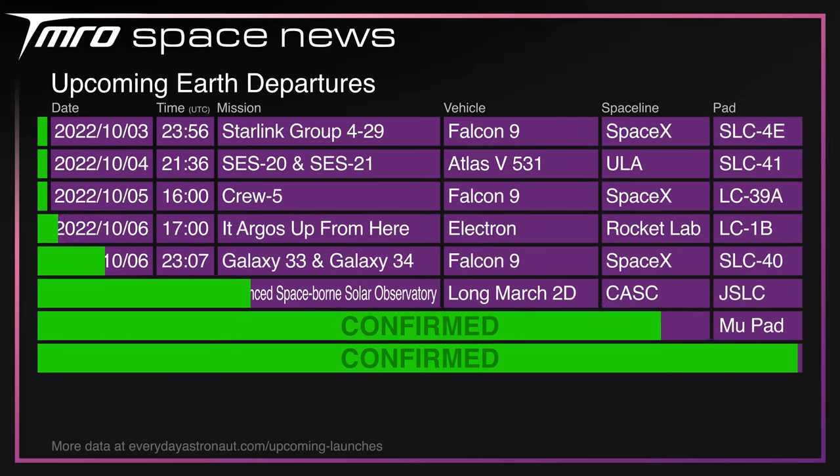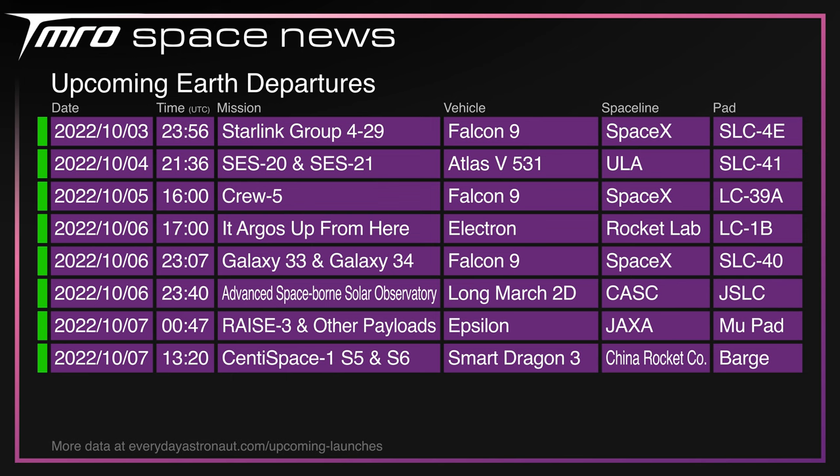It is a very busy week coming up, with eight launches scheduled over the next seven days. First up is Starlink Group 4 Mission 29 launching tonight from Vandenberg. Tuesday will see ULA launch an Atlas V in the 531 configuration from SLC-41. Wednesday brings the aforementioned Crew 5 from SpaceX. Thursday will see EROS-C up on an Electron from Māhia, Galaxy 33 and 34 atop a Falcon 9 from SLC-40, and the Advanced Spaceborne Solar Observatory on a Long March 2D from China. Friday will then see JAXA launch RAISE-3 on an Epsilon rocket, as well as the maiden flight of Smart Dragon 3, China's latest solid rocket.